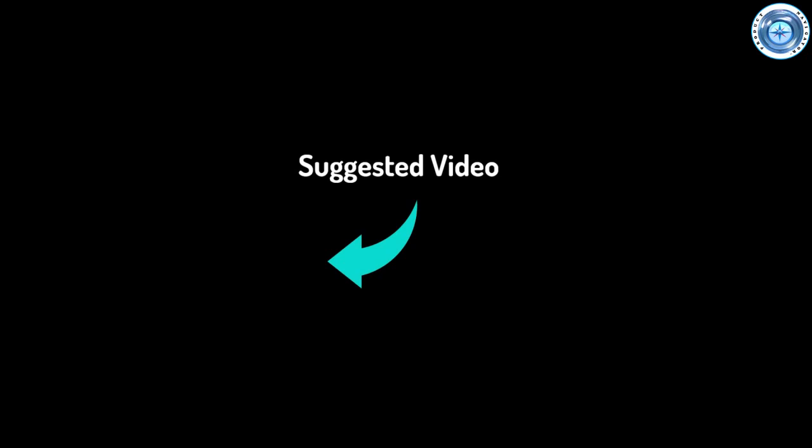Please like and subscribe, and please comment if you have suggestions or experiences to contribute. Thanks for watching.